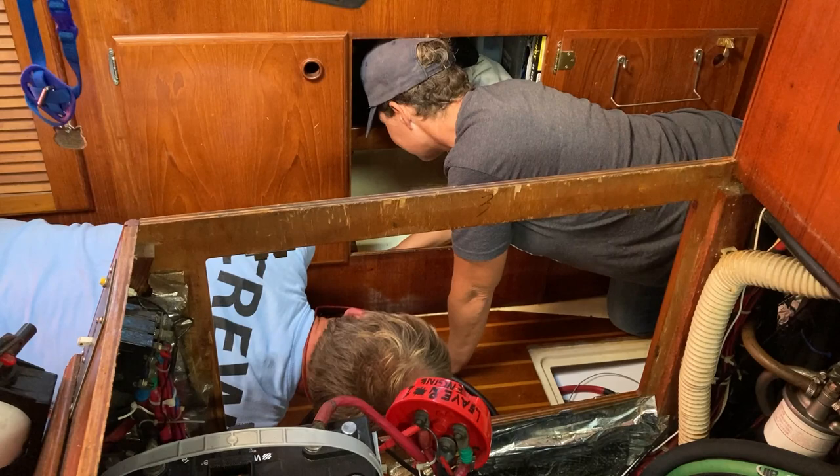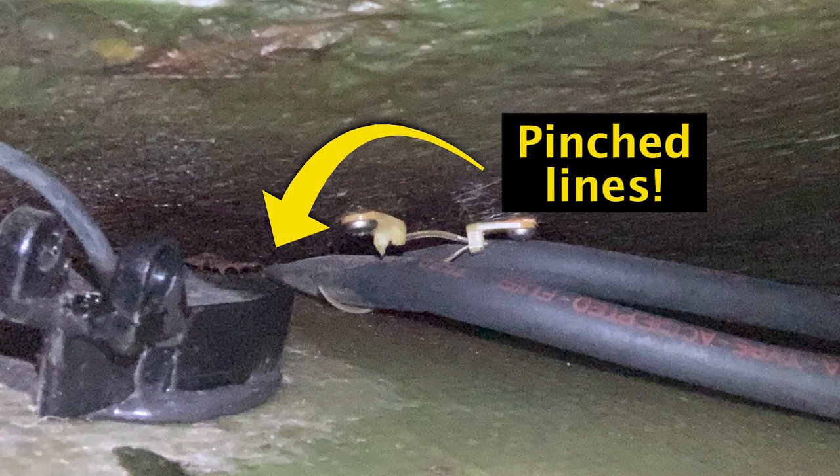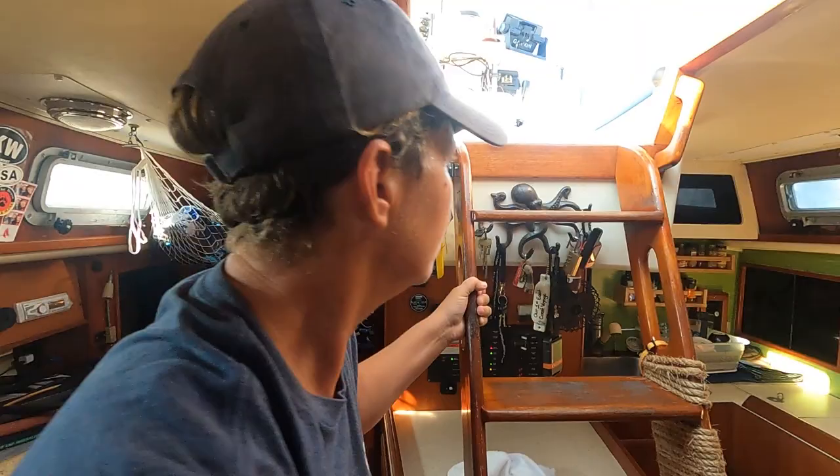Tim and Vanessa go to work searching for the fuel line. This is what they discover: look at how that line is pinched. It might be time for new hoses. So we're about to test brand new fuel hoses — input and output.